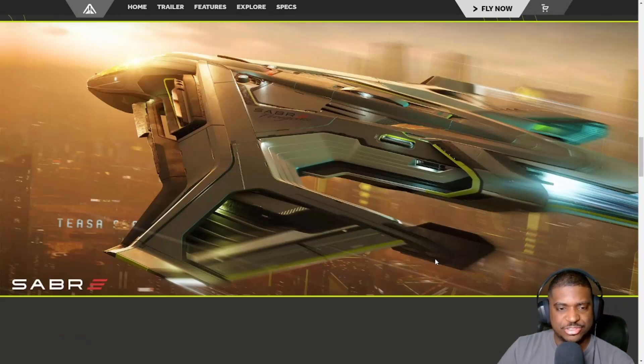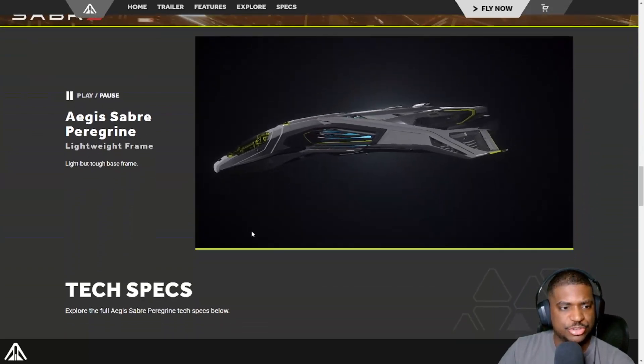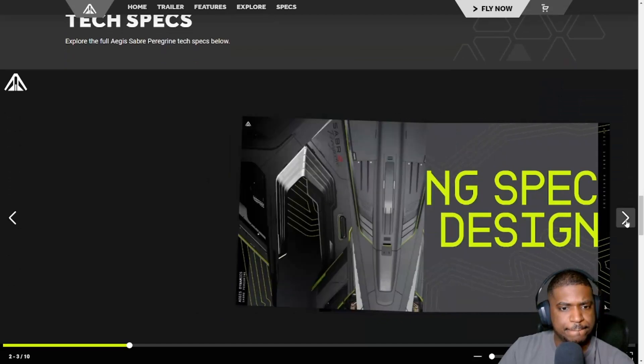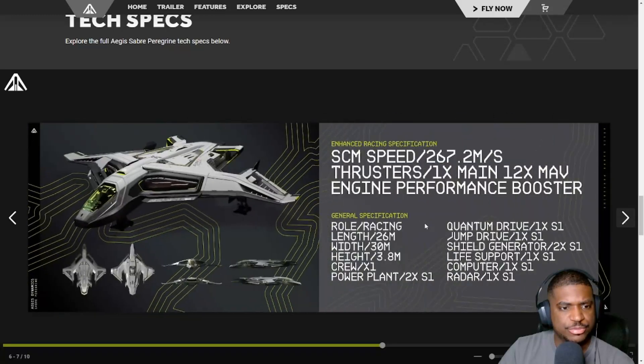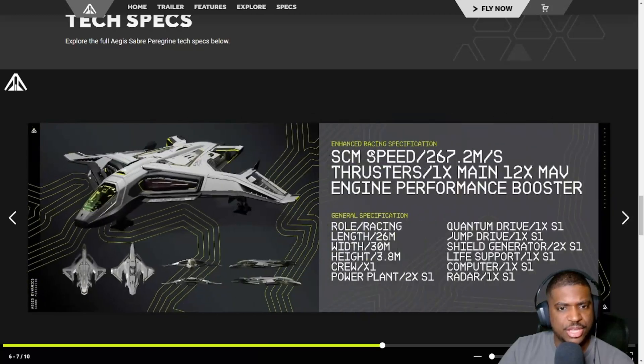I hope we get liveries with different logos, like how the Fury has those livery sets and so does the Razor M50 — those are always pretty cool. Looking at the technical specifications, we have engine performance and booster technology listed. The SCM speed, thrusters, and engine performance booster are highlighted. The role is racing.